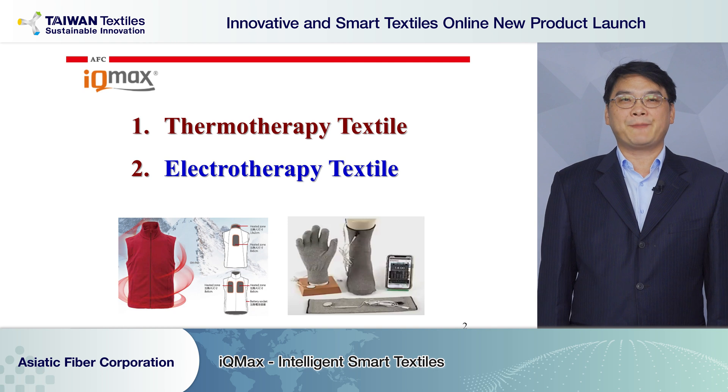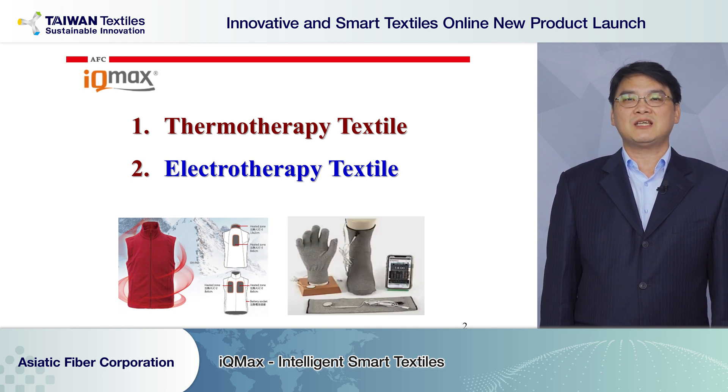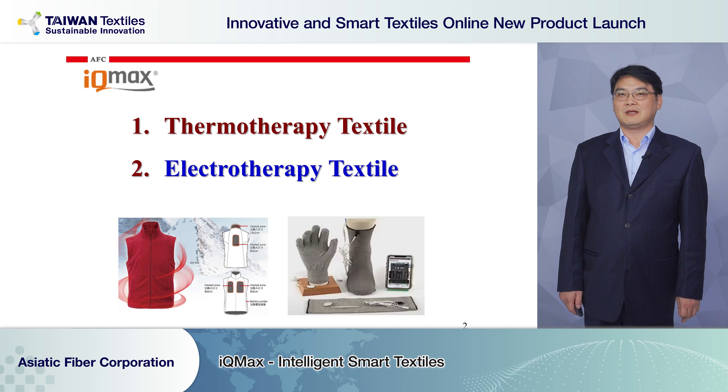We have the capacity to research and design many smart e-textile products. Today I will introduce two main applications using smart e-textiles: one is the heating module and product, which is for thermal therapy; the other is the wearable e-textile product, which is for electrotherapy.